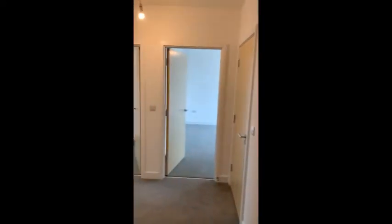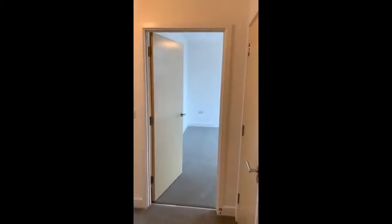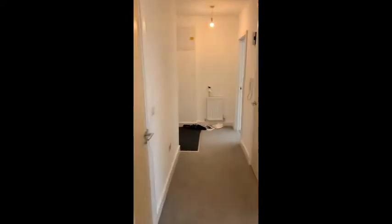So back out into the hallway — obviously you can see it's finished to a high standard. Straight in front of us there we've got bedroom two, the second bedroom, a really good double size with a Juliet balcony. We come into the master bedroom with ensuite.